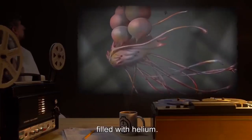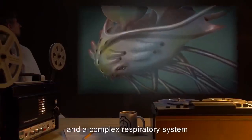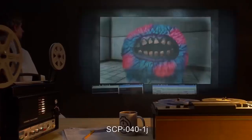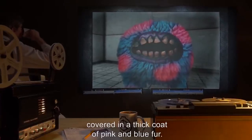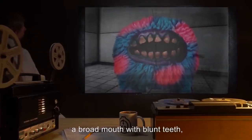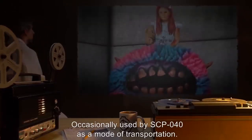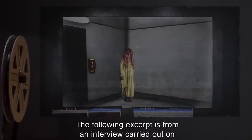SCP-040-1C — a spherical organism capable of flight by means of rubbery bladders filled with helium. Entity has 11 limbs terminating in opposable digits and a complex respiratory system capable of replicating a wide variety of musical patterns. SCP-040-1J — a quadrupedal organism covered in a thick coat of pink and blue fur. Entity has no eyes, a broad mouth with blunt teeth, and is capable of climbing vertical surfaces. Occasionally used by SCP-040 as a mode of transportation.